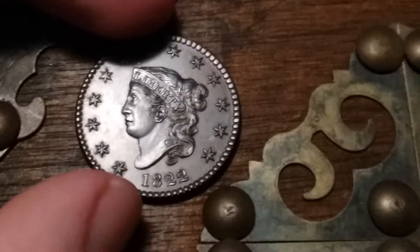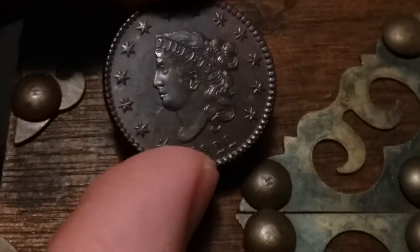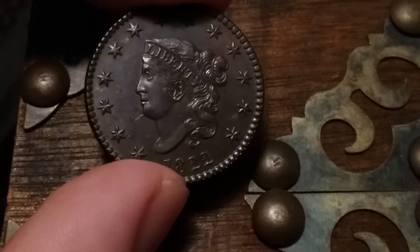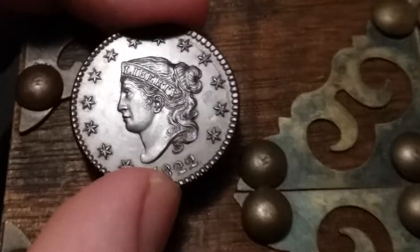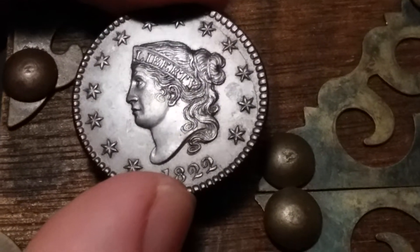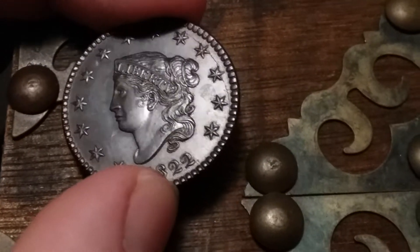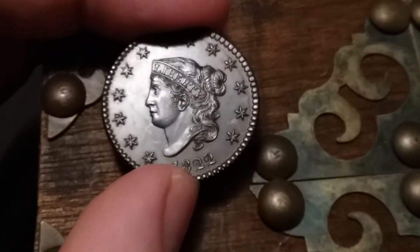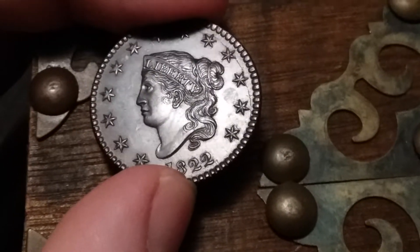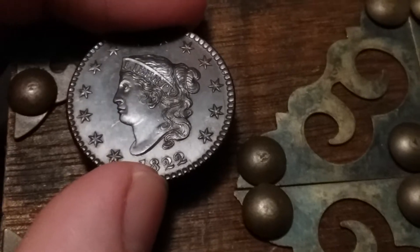Let's look at a beautiful coin here — this is a Matron. The story is that I usually find these in a very horrible condition, low-grade, worth $15 to $35, maybe a little more. But this one here, this Matron, is worth about $800.